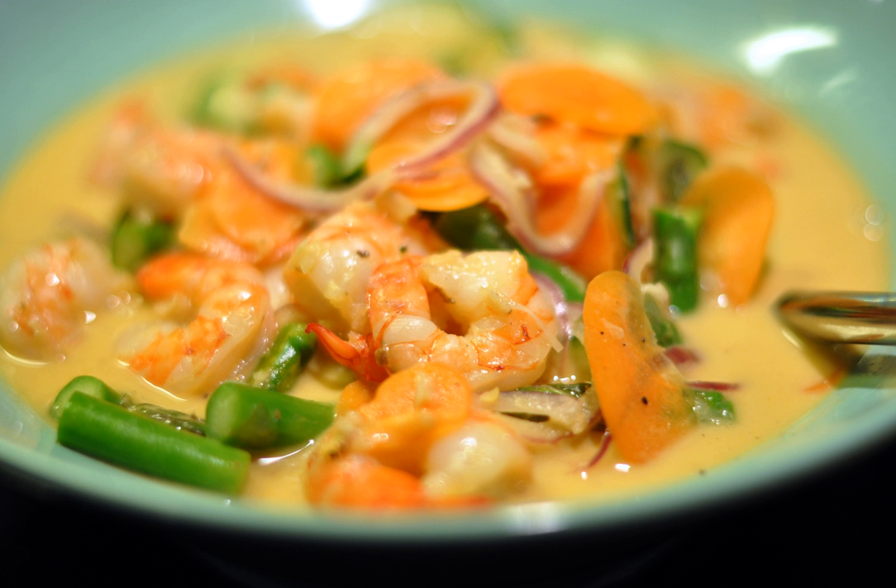The hard shells of the prawns are removed and marinated. The prawns are then fried in hot oil along with onion, ginger, garlic, and stirred with turmeric, sugar, salt, and coconut milk for a few minutes.